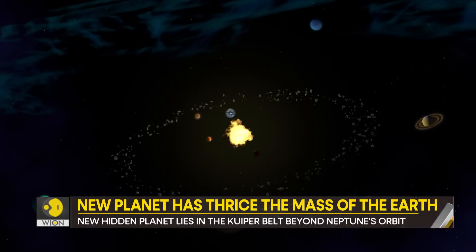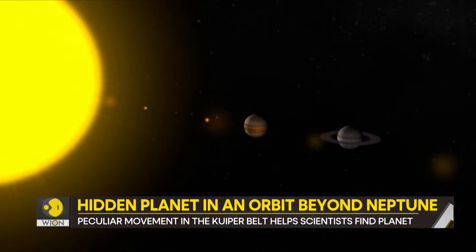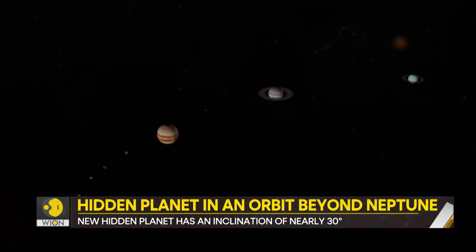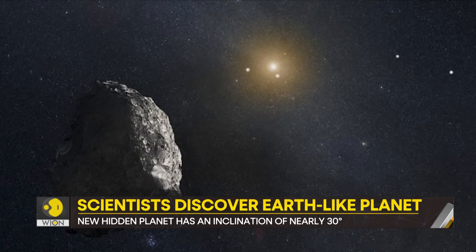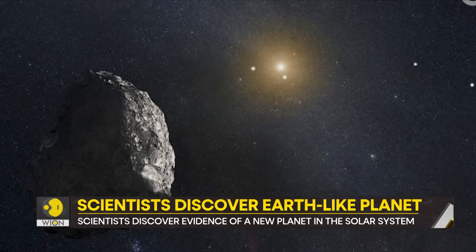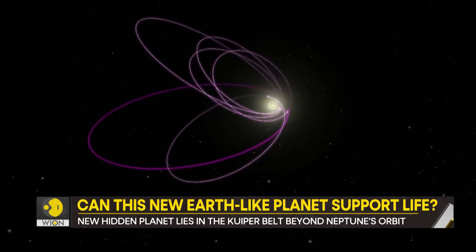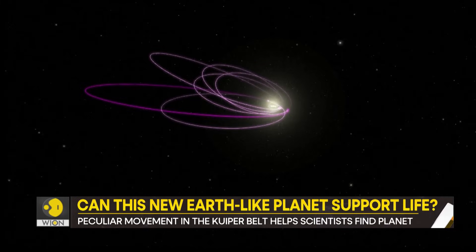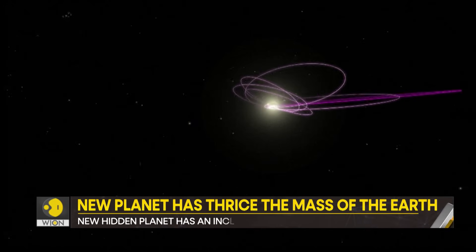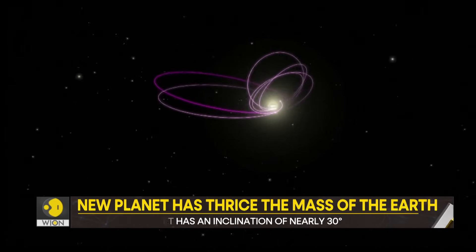Scientists may have found a new planet in our solar system. This new planet revolves around the sun and lies beyond Neptune. Researchers say that the hidden planet could have a mass of nearly 1.5 to 3 times that of Earth. It would have an inclination of about 30 degrees.